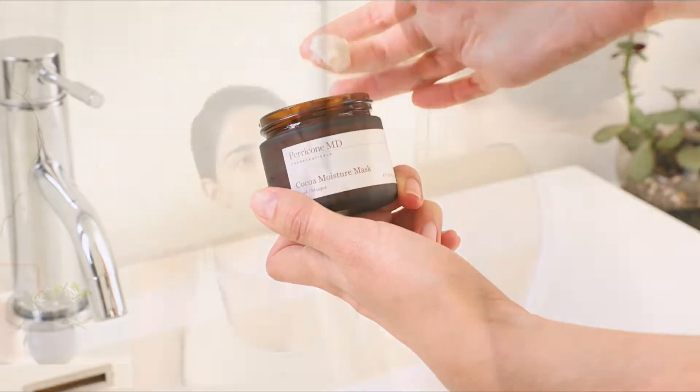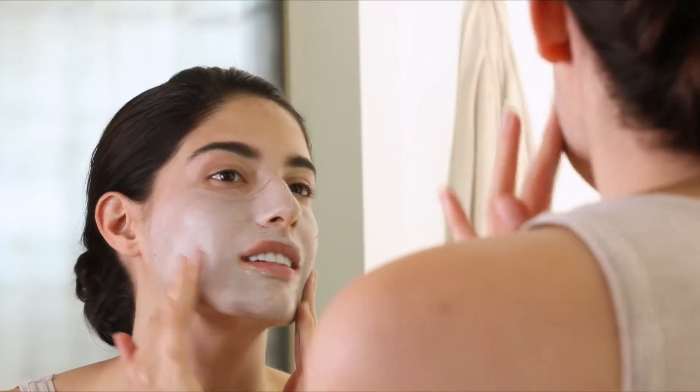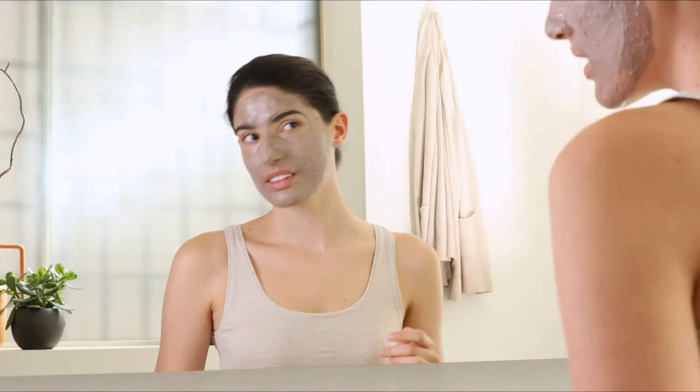Using a generous amount, apply product onto cleansed, dry skin. Deeply massage in circular motions until all microcapsules have burst and color has transformed to a dark brown.